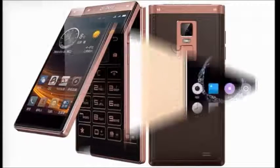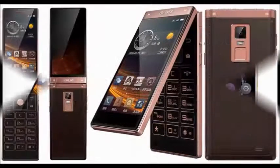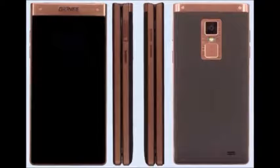It has network technology support for 2G, 3G, and 4G. It comes with a single SIM option. The display is an IPS LCD capacitive touchscreen, with an external IPS LCD capacitive touchscreen as well.